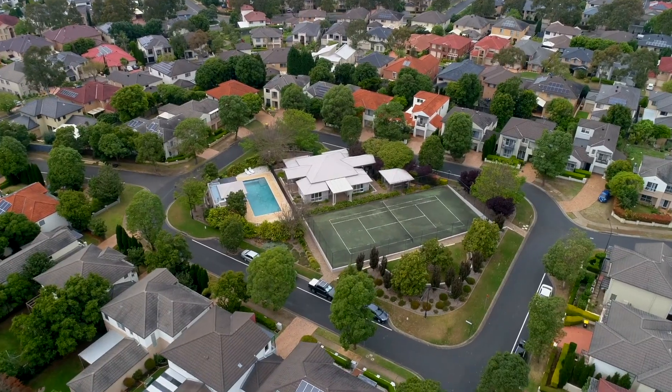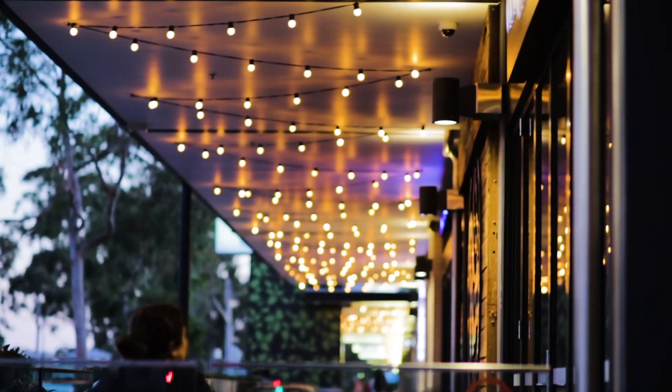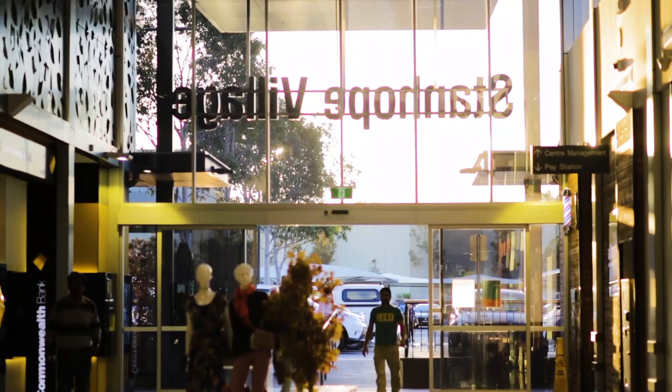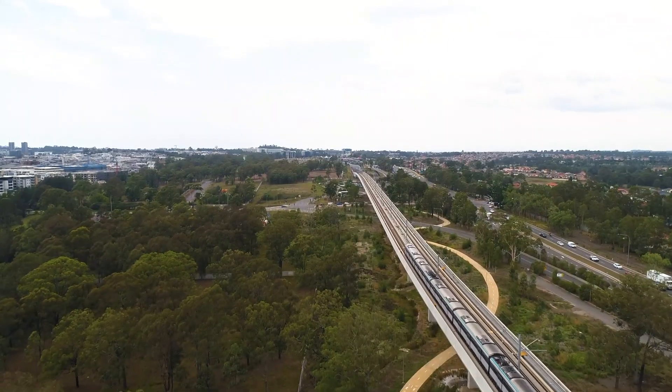In addition, the lifestyle is complete with access to your own clubhouse with swimming pool, barbecue and entertainment facilities. You'll love the convenience of being walking distance to Stanhope Village, Leisure Centre, the Sydney Metrolink, as well as the local primary and high schools.